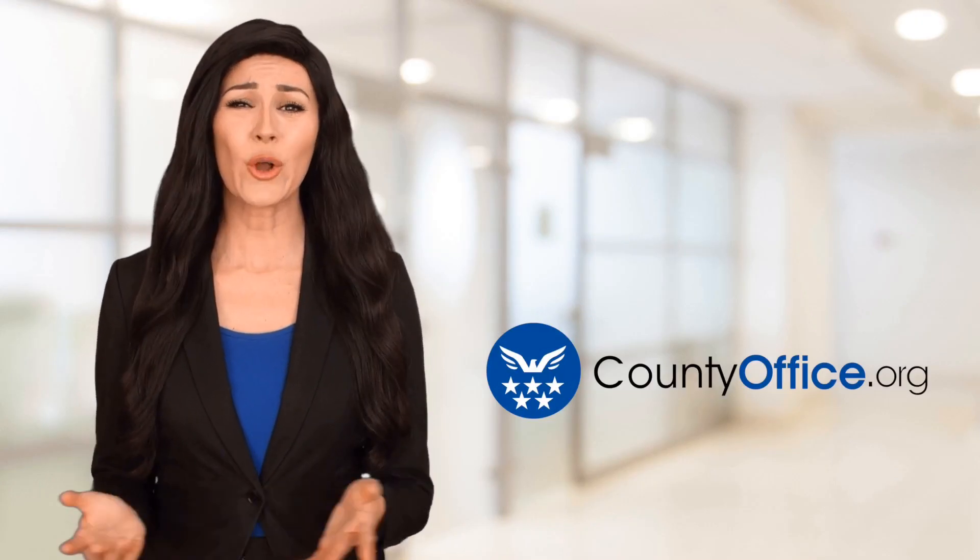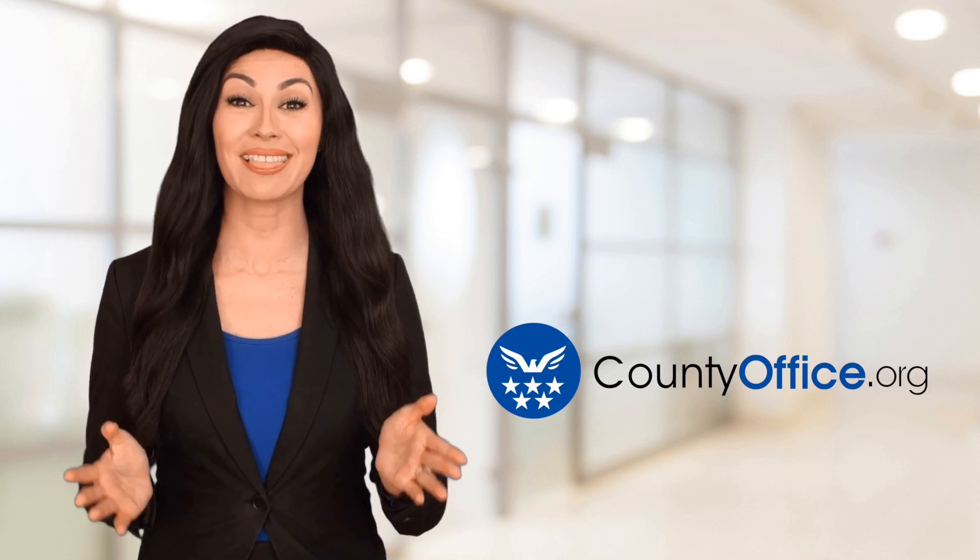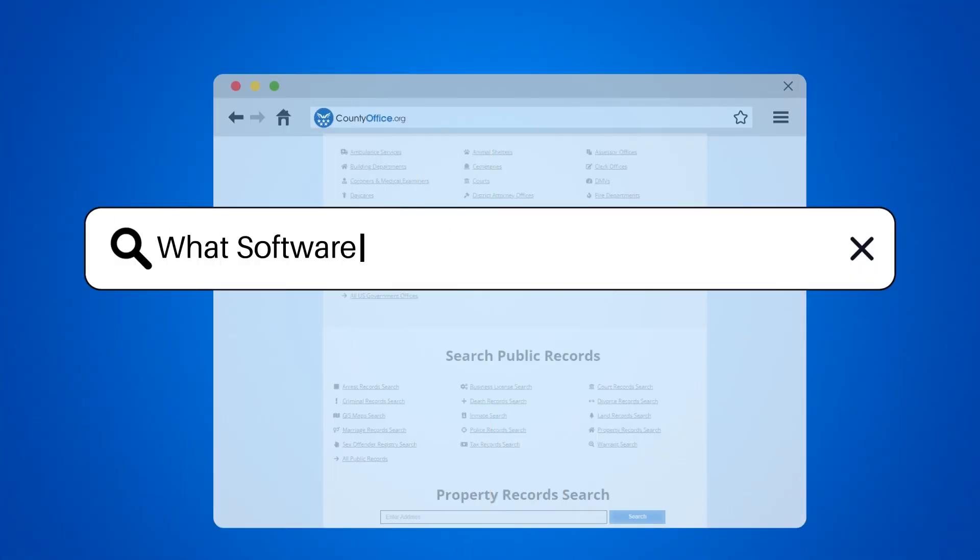Welcome to County Office, your ultimate guide to local government services and public records. Let's get started. What software do construction companies use?